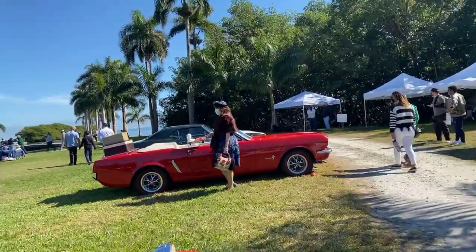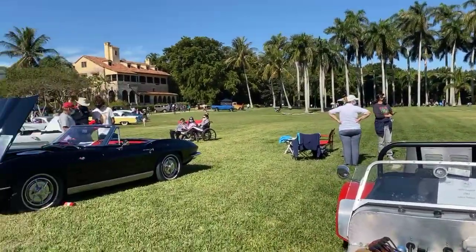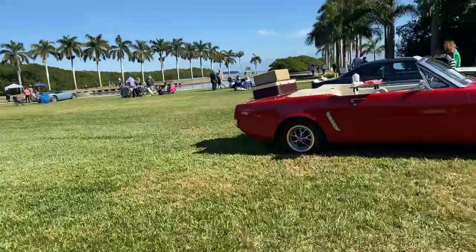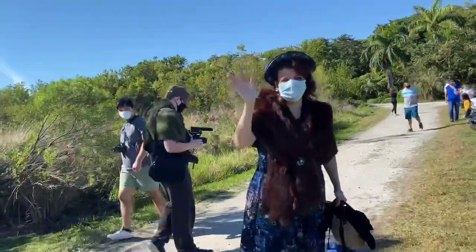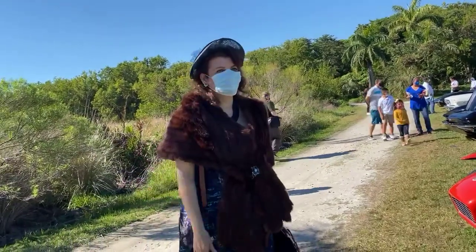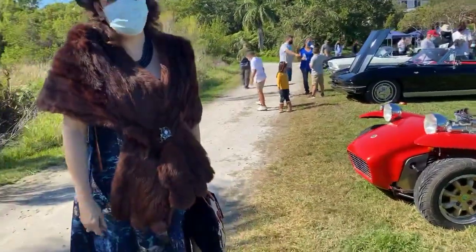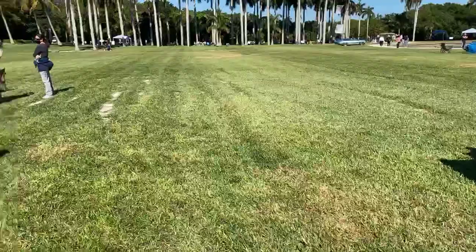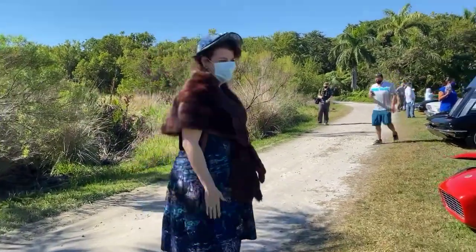We've got some folks dressing up — very cool! It's just a glorious day today at the Deering Estate. Really, what day isn't glorious at the Deering Estate when you have this view? We're live right now — would you like to say hello? I love the Deering, I miss it. We miss everyone too! What was your favorite car here today? I like the yellow and blue one. Isn't it cute how they did the little food tray? And you guys planned a gorgeous day!